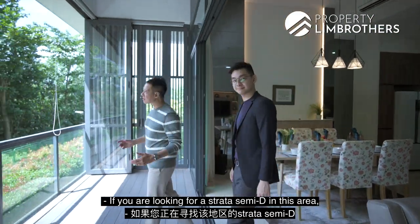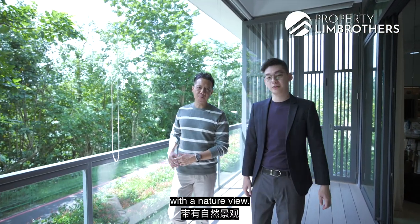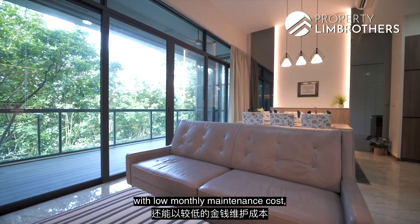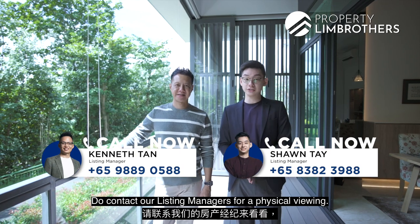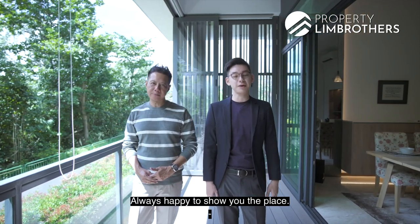If you are looking for a Strata Semi-D in this area — with the closest proximity to Sungai Serangoon and a nature view, 100k of renovations spent, and low monthly maintenance costs — this is the only Strata Semi-D here for you to consider. Do contact our listing managers for a physical viewing. My name is Sean Teh and Adrien Lim from Profitalian Brothers — always happy to show you the place.